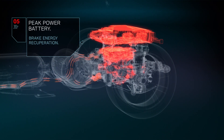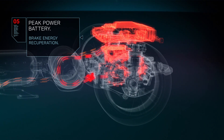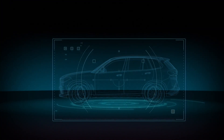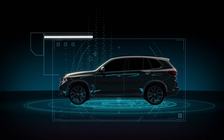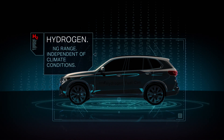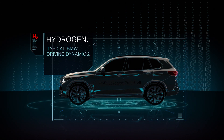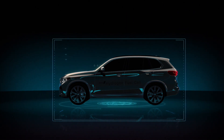The peak power battery is charged both directly from the fuel cell system and via brake energy recuperation. A BMW fuel cell electric vehicle will offer a long range independent of climate conditions, fast refueling, and sheer driving pleasure with zero emissions.